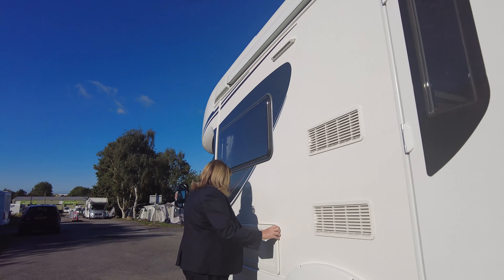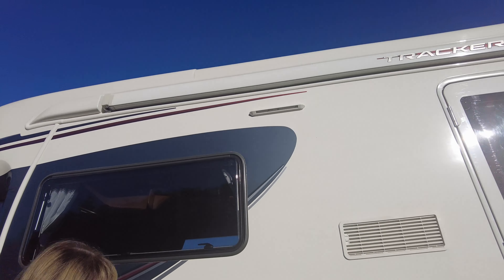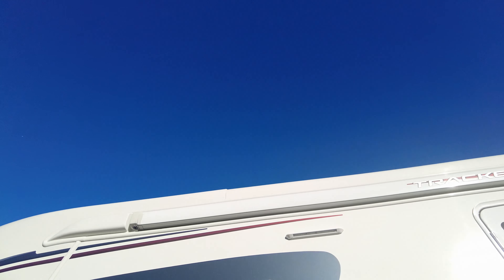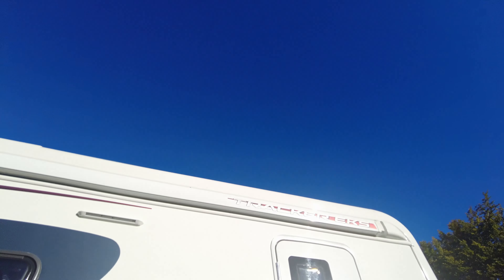You've got under-bed storage there, the fridge vents obviously, and your gas locker on that side, and there's an awning fitted into the side of the vehicle.